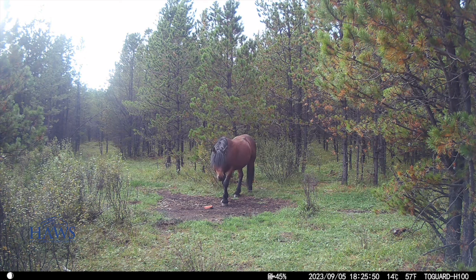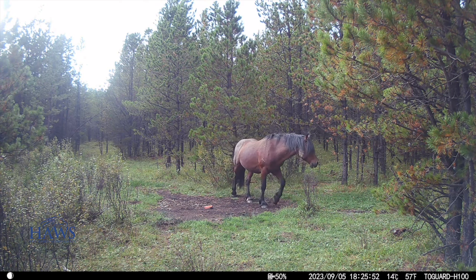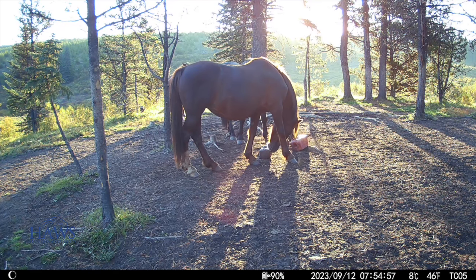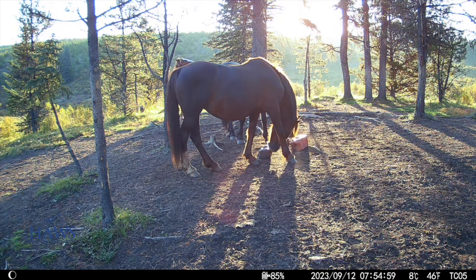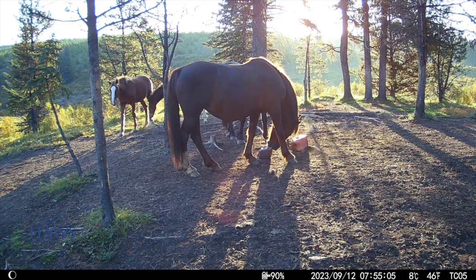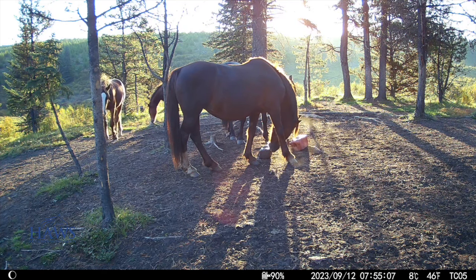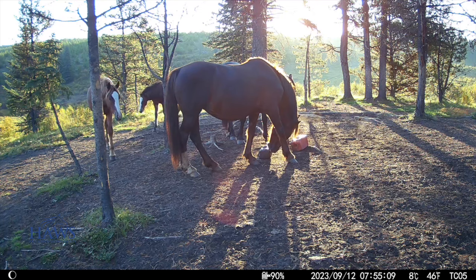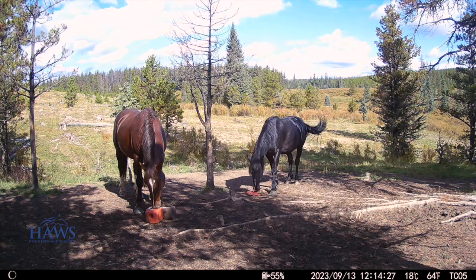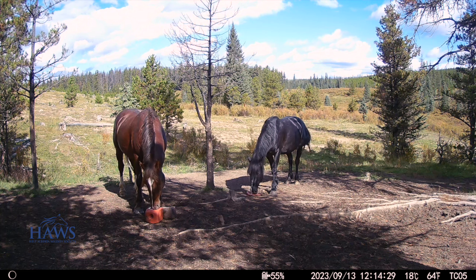A lot of folks were asking about Bond, and he actually showed up here a couple of weeks back. Well, folks, you all know what that means. And these are the little fillies from JD's band — of course JD is no longer with us.